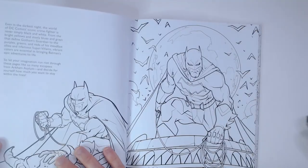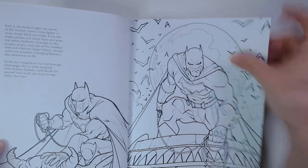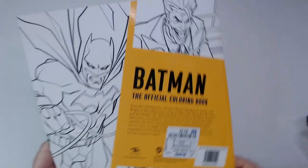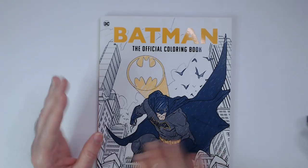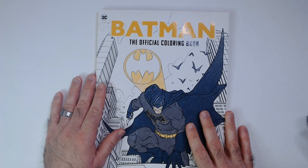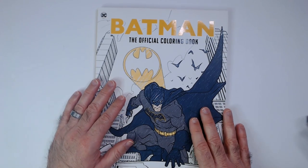What is this — is there a copyright on here? For three bucks, that was pretty cool. Batman official coloring book. I'm not sure why it's called the official coloring book, but it is.